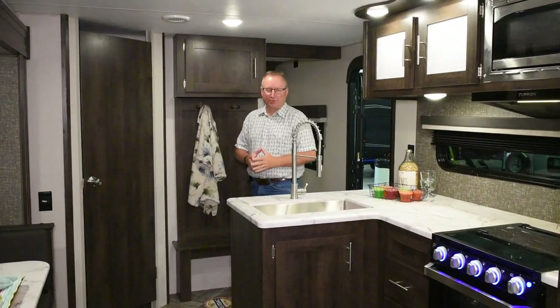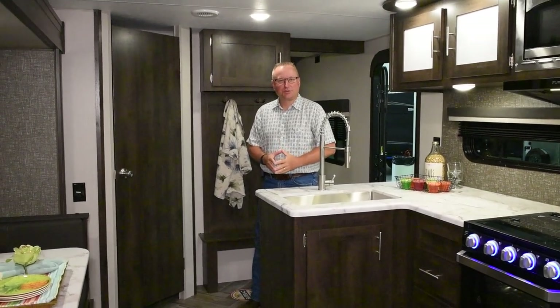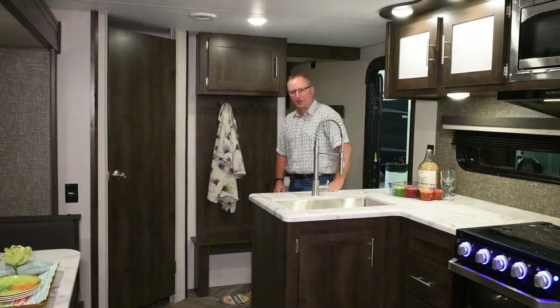As we come inside the 301BHK, you are going to see lots of storage, lots of sleeping, and a very efficient use of space in this 301BHK.